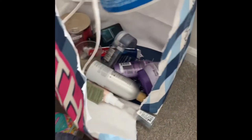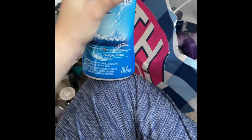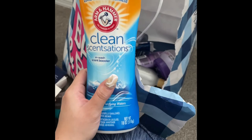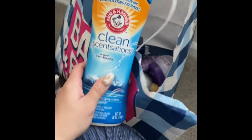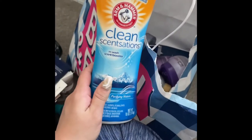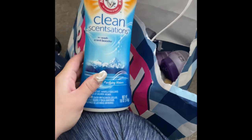We have this Arm and Hammer Purifying Waters in-wash scent booster — I thought I was really going to love this, but as I kept using it, it started smelling like musk and I was like, why does this smell like this? I ended up pouring it in the wash over time just to get rid of it. The other scents I've bought in this brand are totally awesome, but not this one.